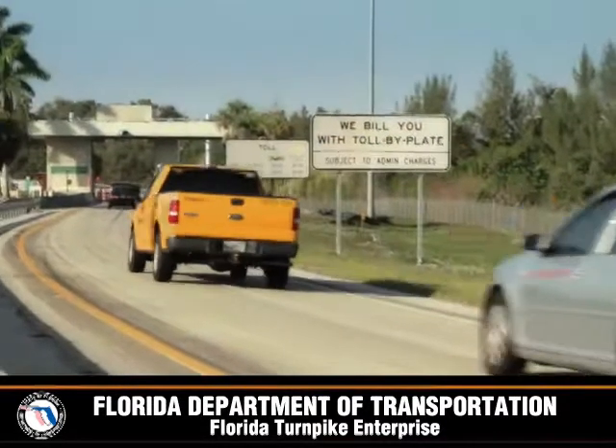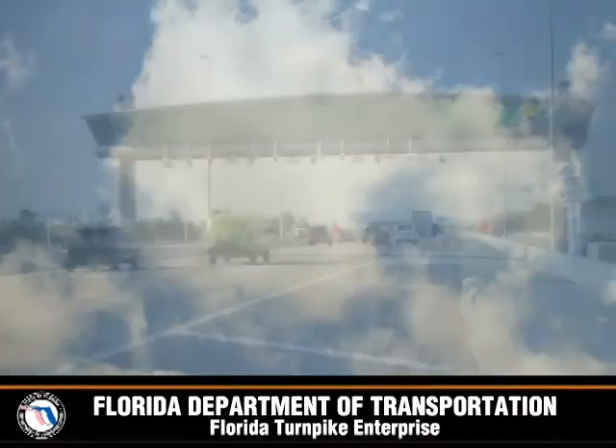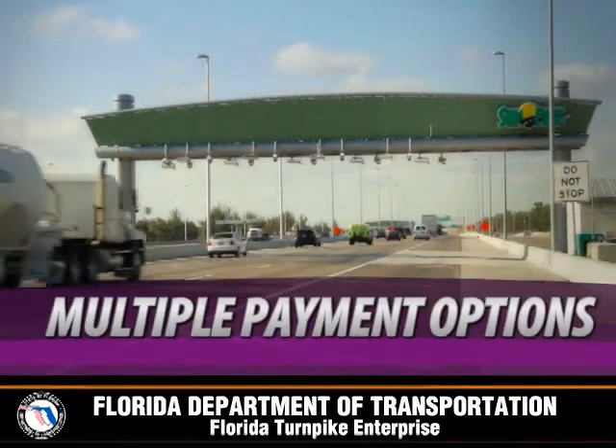With the removal of traditional cash toll collection, the all-electronic, open road tolling system allows for multiple electronic payment options.